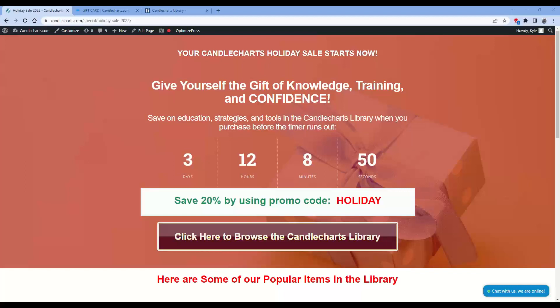The Candle Chart Holiday Sale starts right now. It's good until that countdown timer hits zero, and it's valid for 20% off almost any programming service that we offer. All you're going to use is coupon code HOLIDAY when you go to checkout.